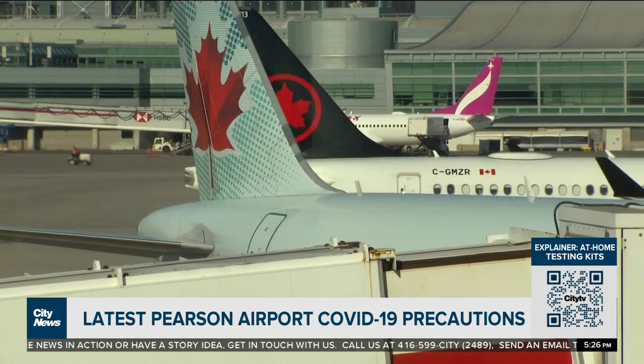For more on what you can expect here at Toronto Pearson International Airport, visit our website at toronto.citynews.ca. For City News, I'm Nick Westall.